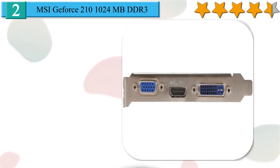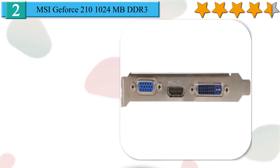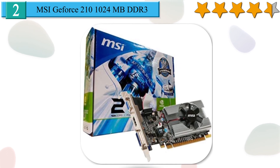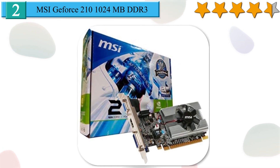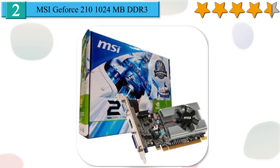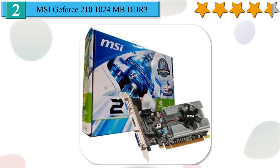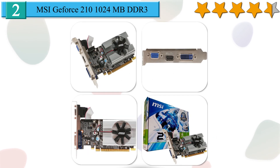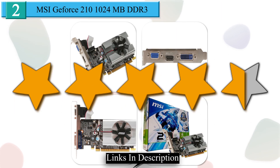The GPU supports a PCI Express 2.0 interface and uses a single motherboard slot. This model needs up to 30.5W of power, same as on the reference design. It also provides a maximum digital resolution of 2560x1600, and for cooling, this card uses a small active fan zinc cooler. We give it a 4.5 star rating from our analysis.